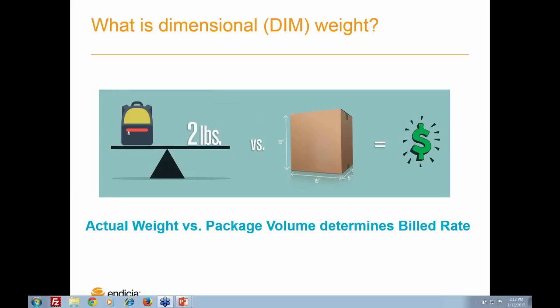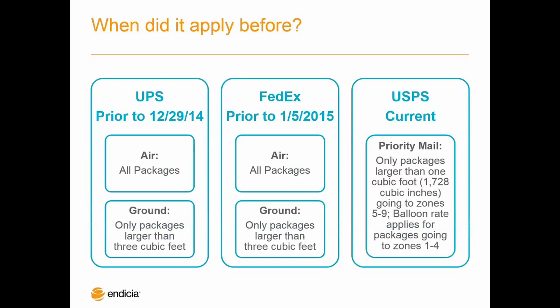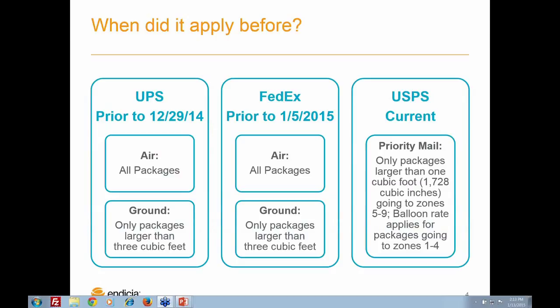For existing FedEx and UPS customers on the call with us today, know that dimensional weight rating isn't a new thing — it's been around for a while. But let's take a closer look. The reason why it's such a big deal for shippers this year is that UPS and FedEx have had a major change to when DIM weight rating applies to a certain package. The changes only affect domestic packages, and while DIM weight rating does apply to international shipments, we're going to keep our focus today on domestic.